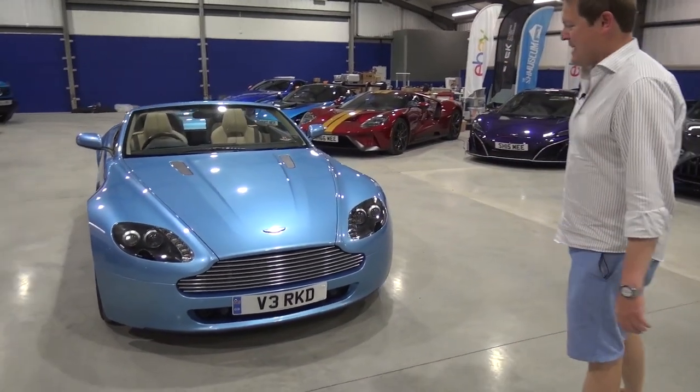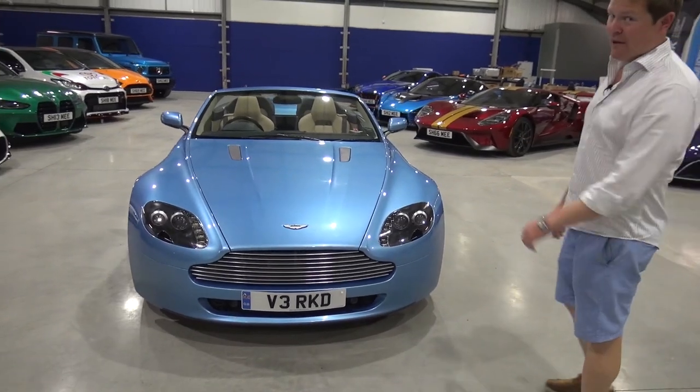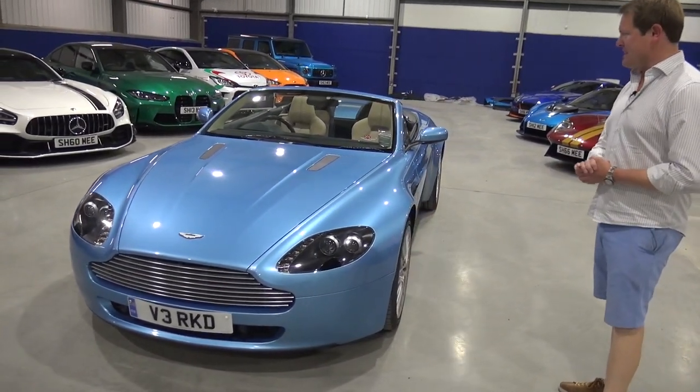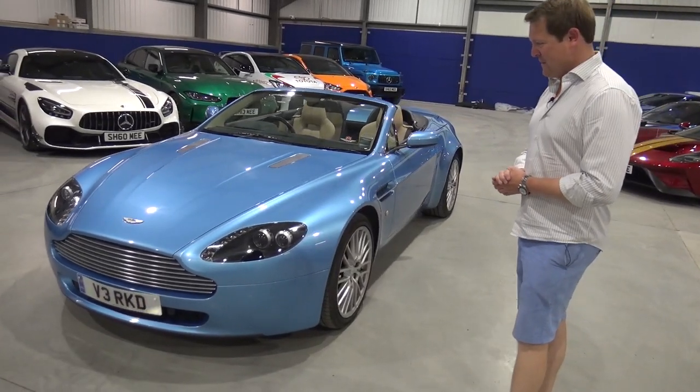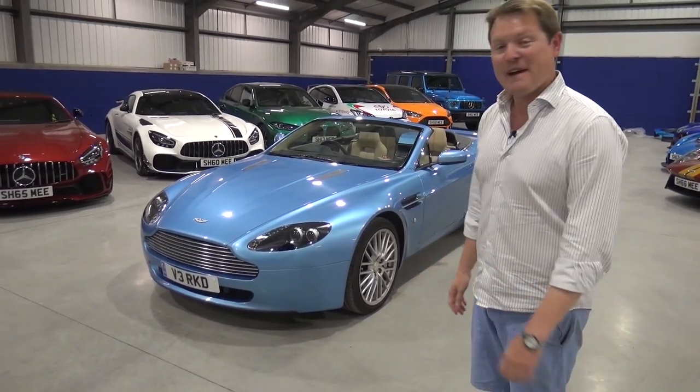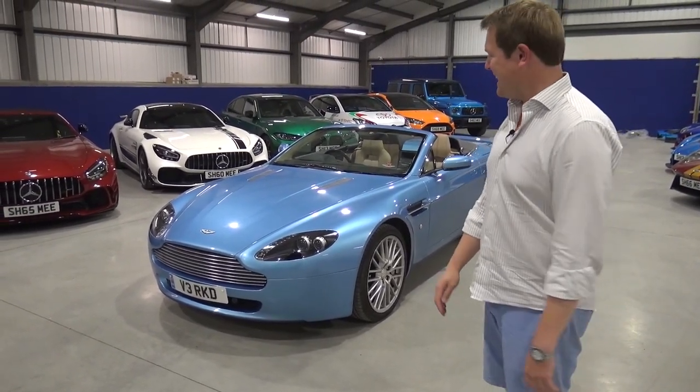I bought it back in 2010 when the car had 3,000 miles on the clock. I owned it for about two years and sold it when it was up to 19,000 miles. Fast forward nine years later, it now has 31,000 on it but I've bought it back — it's rejoined the collection.